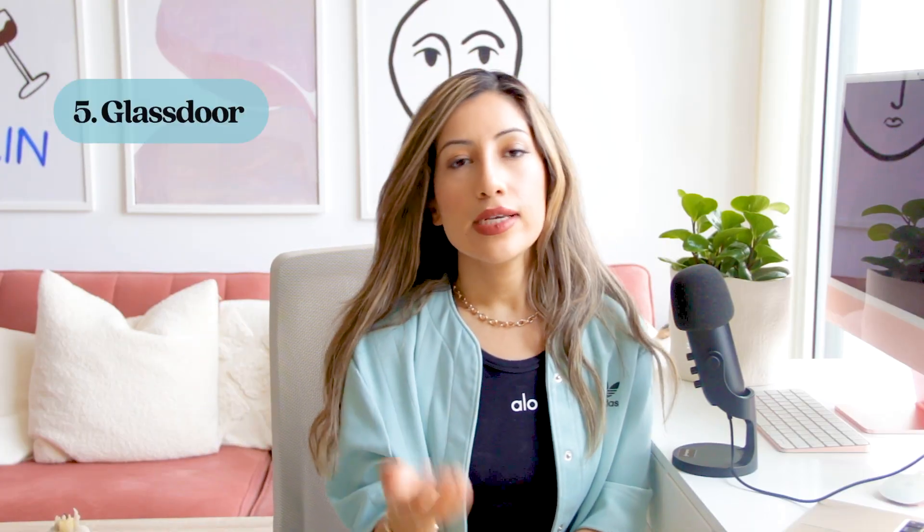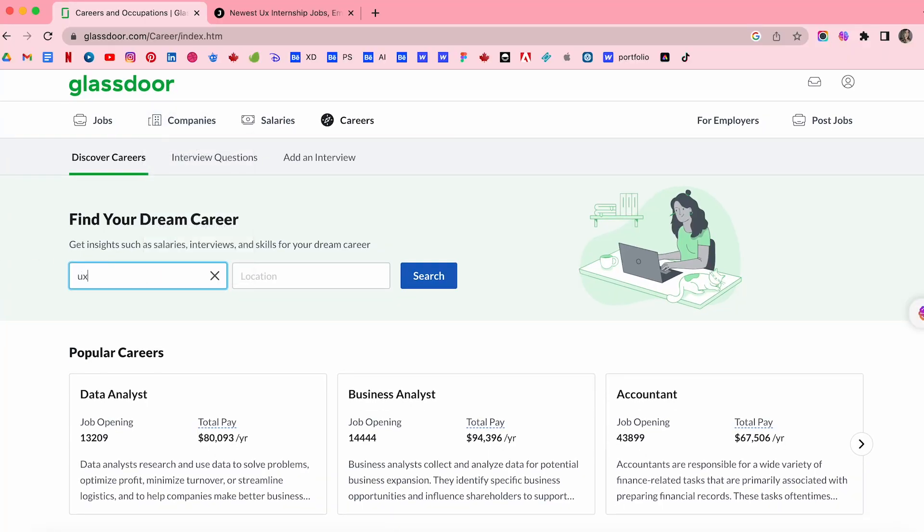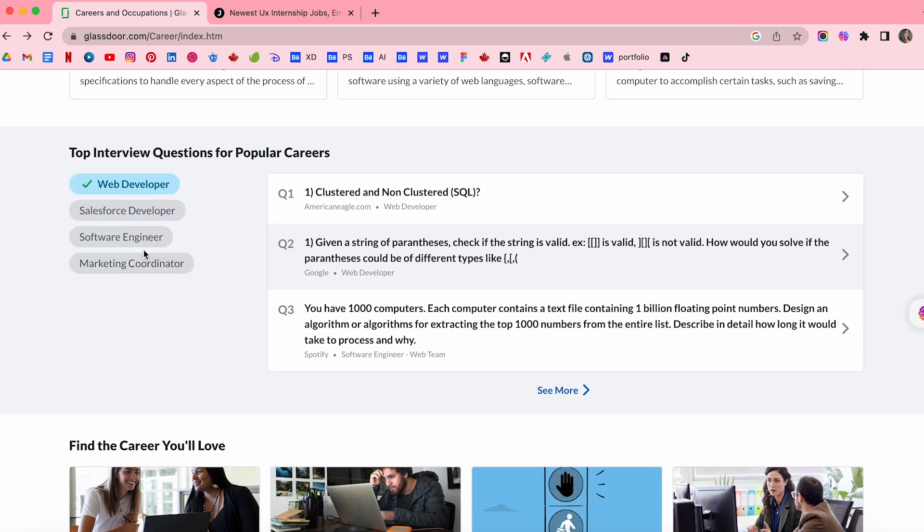Number five is Glassdoor. Glassdoor is a job search engine where most companies post their jobs. You can see information about salaries and read reviews from people about the company culture and interview process. They have a section specifically for UX internships and you can filter and use keywords to specify your search.